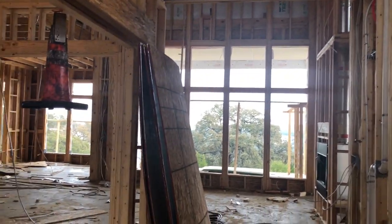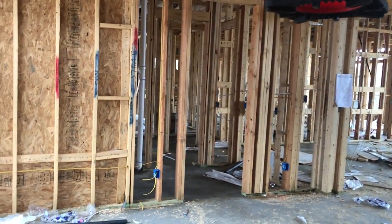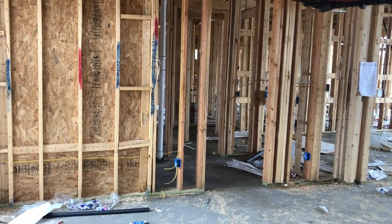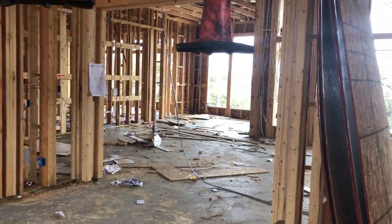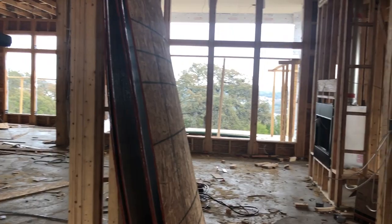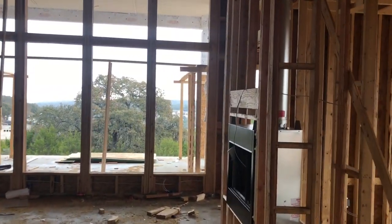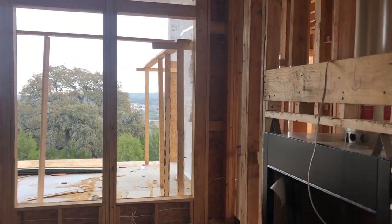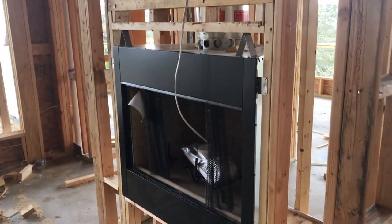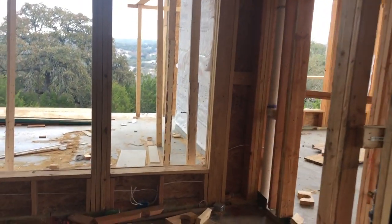You can definitely tell you're going to have some tall vaulted roofs. The big thing about this house is they're going to have some amazing views. I'm not sure what room this is — it might be your formal dining room area. Everything will look so much different once they get sheetrock up, but before that they have to do a lot of interior wiring and piping and all that good stuff first.